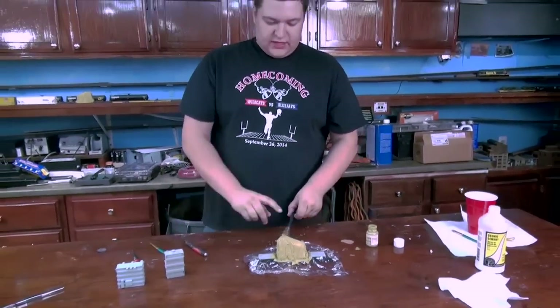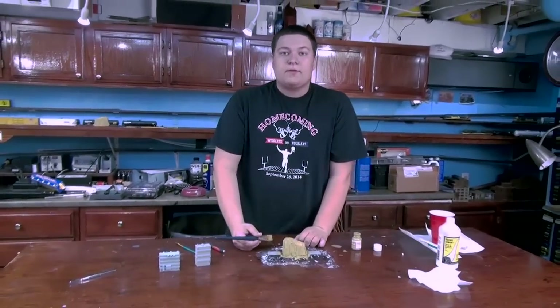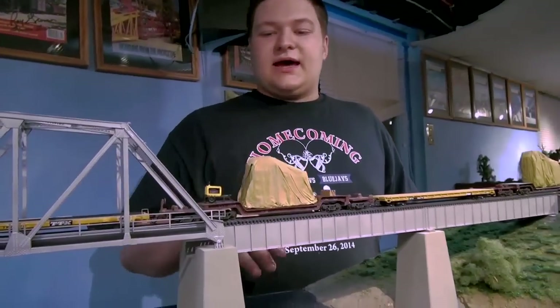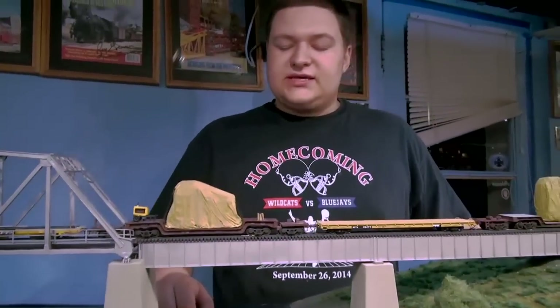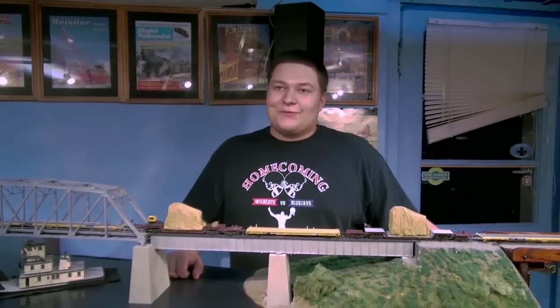So we're going to get this off to the oven, get it dry, and then we'll show you the completed model. Here's what your finished product is going to hopefully look like — it's tied down and we added some extra stuff to give it a little more detail. This has been doing a tarp load for What's Neat.